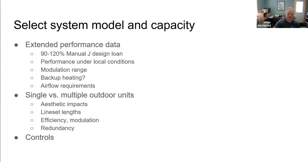Consider your controls options — do you want to stick with the handheld remotes that come with the ductless heads, or do you want something more sophisticated like a communicating control operable through your phone or tablet? As you get more familiar with individual manufacturers and the options they offer, you'll be able to discuss these choices with customers.